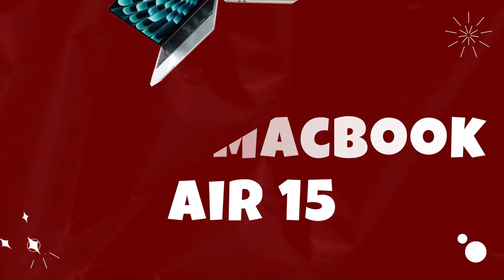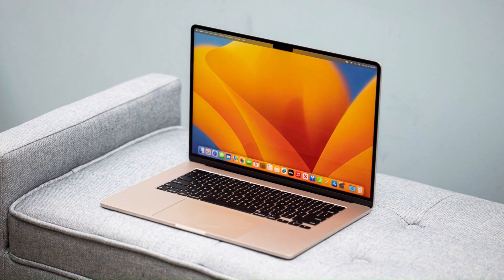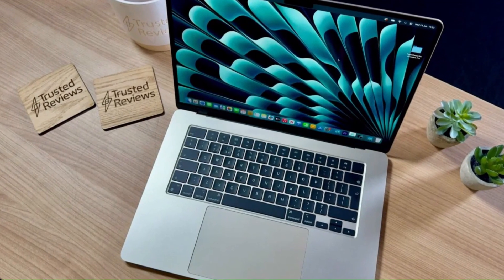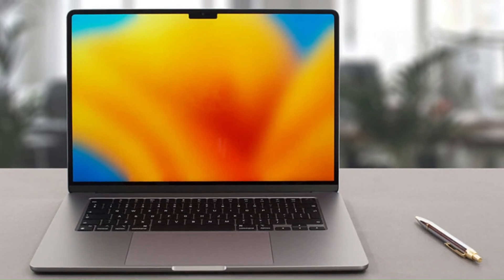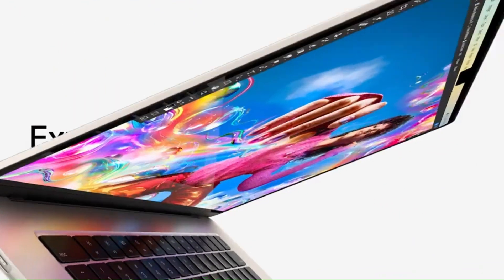Number 2: Apple MacBook Air 15. The Apple MacBook Air 15, though a hypothetical creation, would undoubtedly revolutionize the laptop market with its blend of sleek design, powerful performance, and expansive display. Powered by the latest generation of Apple silicon, the MacBook Air 15 would deliver unparalleled speed and efficiency, effortlessly handling demanding tasks from photo and video editing to software development and gaming. The larger 15-inch Retina display would provide an immersive viewing experience with vibrant colors and crystal-clear detail, perfect for creative professionals and multimedia enthusiasts.